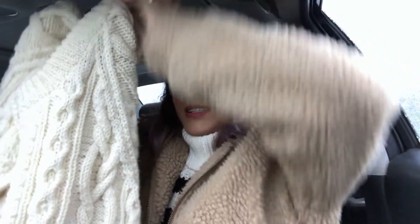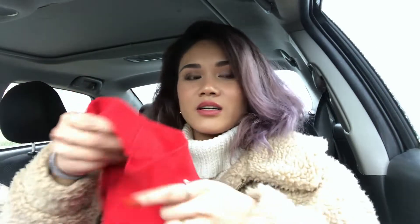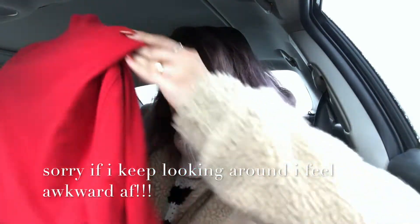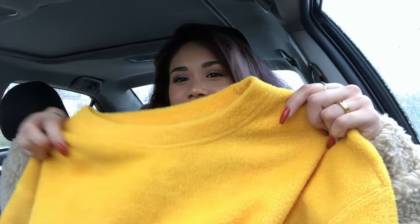Now for the fun part — the thrift store haul. First I got a knit cardigan from the men's section, it's really cute, like a chunky knit cardigan. Then I got a red turtleneck, just a really basic piece but I've been wanting one and I wasn't gonna pay like $20 for one. I also got a chunky knit beanie in black. This one's probably my favorite pickup — it's a fuzzy plain yellow sweater, so soft and comfortable, and it was only three dollars.